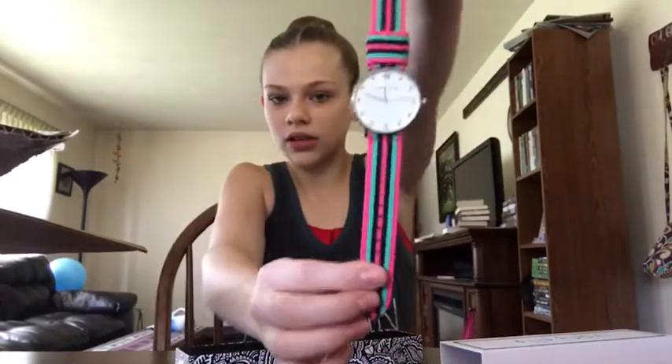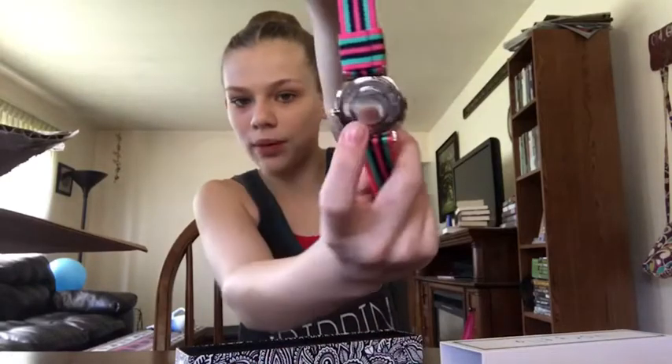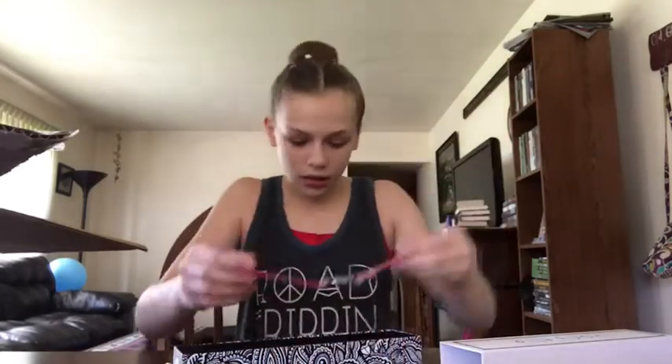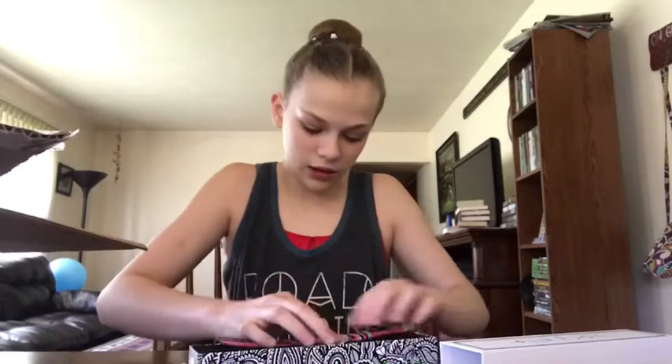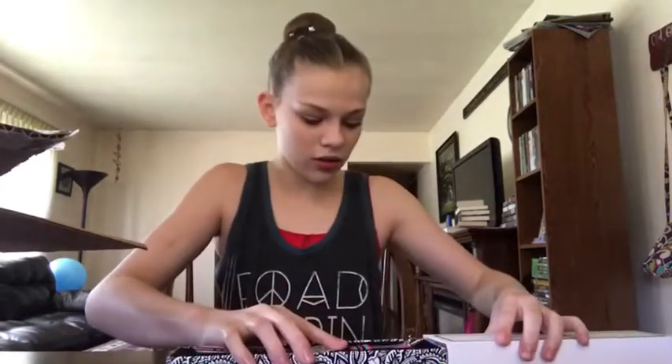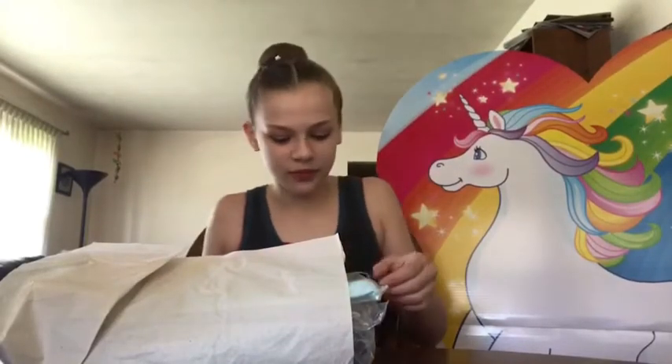I like that it's nice and silver — my other one was gold. So that's the first thing. Time to move on to the other stuff. Don't ask why there's a giant unicorn right there, just don't.